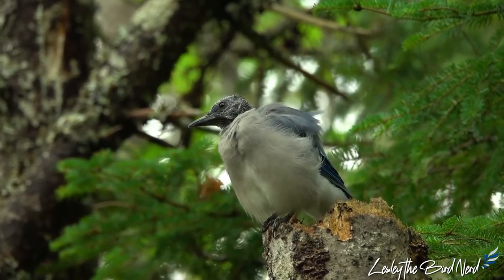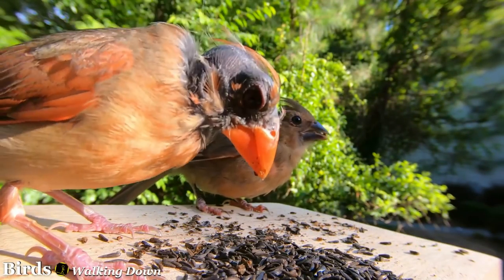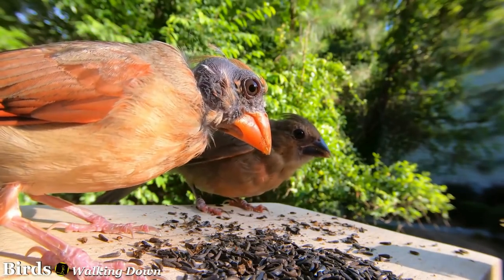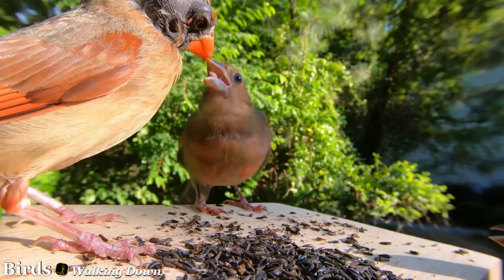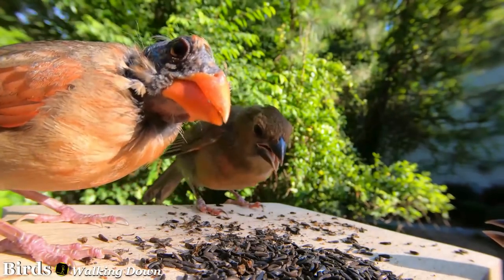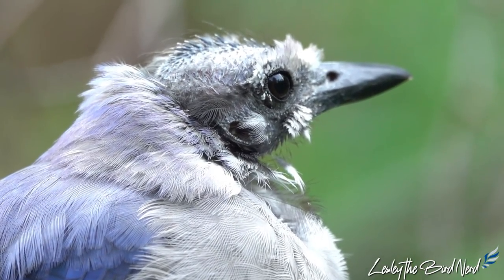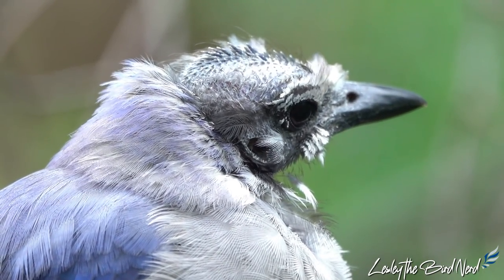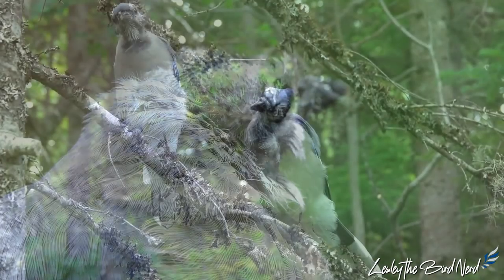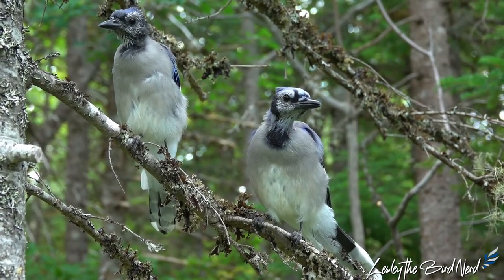Have you been seeing some odd-looking jays and cardinals lately, causing you to worry that something is wrong with our feathered little friends? Almost every single year during late summer, people report seeing bald-headed jays and cardinals. Since 2020, more and more people have taken up the hobby of birding, so this phenomenon is new to them and it's natural to wonder what is going on with the beautiful blue jays or cardinals in your yard that seem to have transformed into these little mini-vultures.